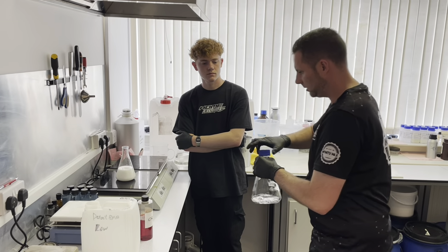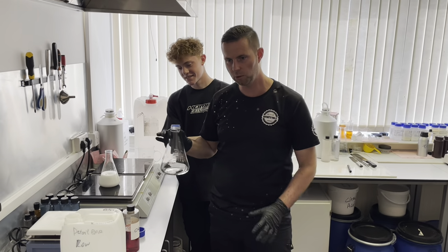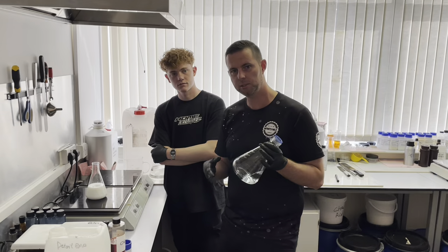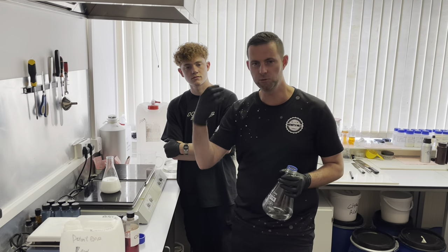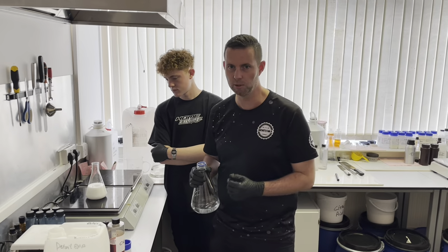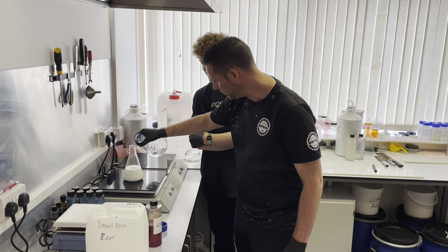This next ingredient is actually a bit of IPA. What we're going to do is put this in to help solubilize the fragrance oil and allow it to blend with the product. We don't actually use this in the rapid detailer formula normally, but when we make these at this scale, because people want it to be really strong-smelling and fragrances are oil-based, we put this in just to help break it down. You don't get the smell of alcohol in the product, but it does help the product remain stable.